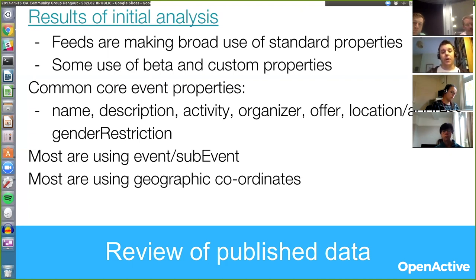I was trying to get a sense of what features everyone was using to see whether we can identify a common subset that we can say everyone should be supporting. At the moment, perhaps unsurprisingly, everyone is publishing names, descriptions, associating events with activities, identifying the organizers, the offers associated with the events — so that's pricing etc. — and also the location address. Interestingly, most of them are also using the gender restriction property. I haven't looked at the values yet — whether everyone's just using it and it's mixed opportunities, or whether there is a gender focus to most of the events.